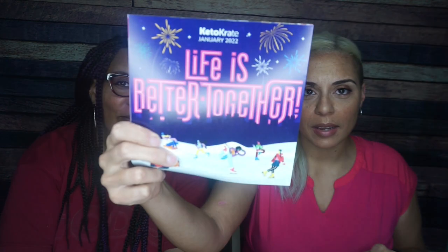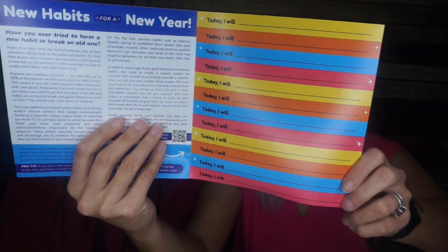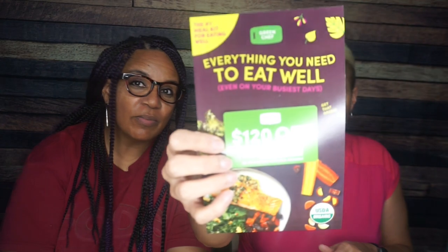It says Keto Crate, January 2022. 'Life is better together.' I absolutely love all of the literature — it shows cartoon people ice skating. It says 'Today I will,' like a little commitment, not another resolution. It's new habits for a new year. What new habits are you establishing? There's also a Green Chef advertisement, and then right into the crate.